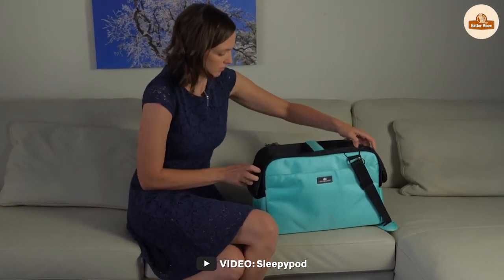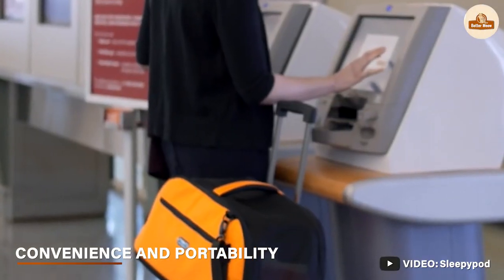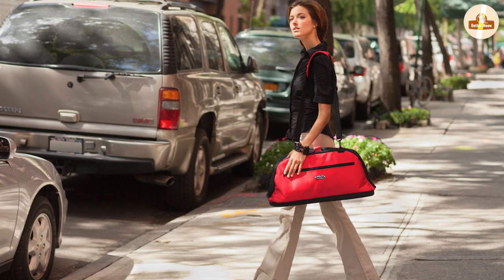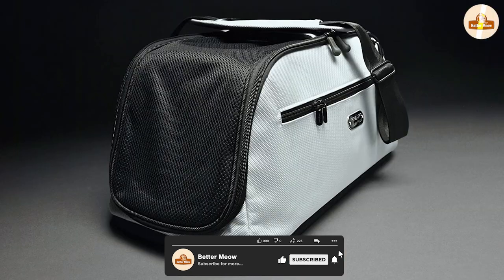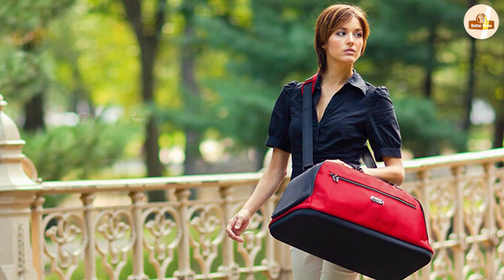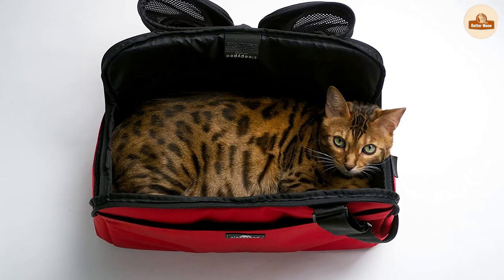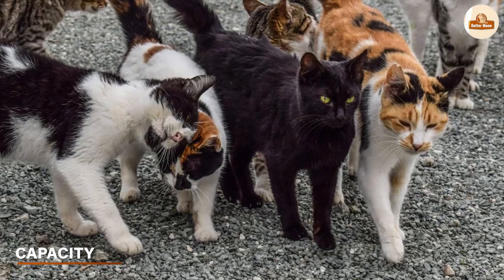The Sleepapod cat carrier is designed with convenience and portability in mind. It has a detachable shoulder strap and built-in wheels that make it easy to transport. The carrier is also lightweight, making it easy to carry even for long distances. It has a capacity of up to 17 pounds and can accommodate cats of different sizes and breeds.